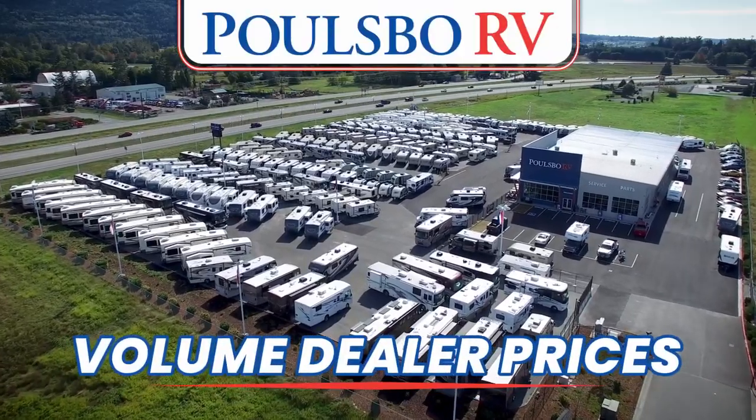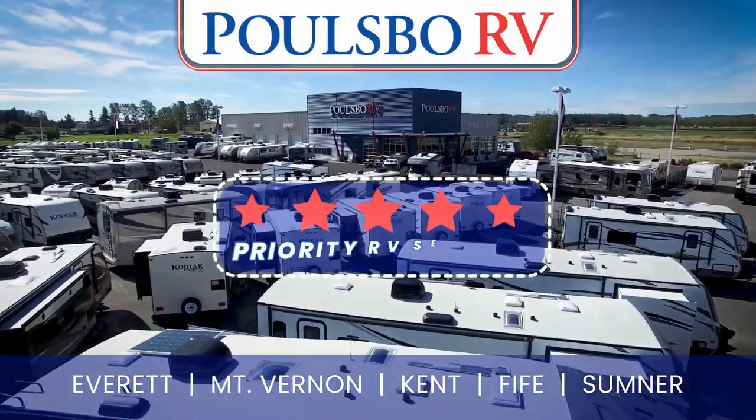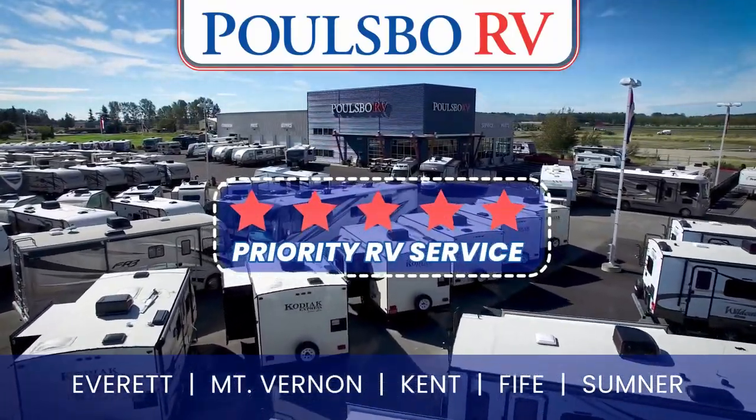Get ready to save big with Polsbo RV's Volume Dealer Prices. Plus, when you buy from us, you'll receive our exclusive 5-Star Priority RV service.